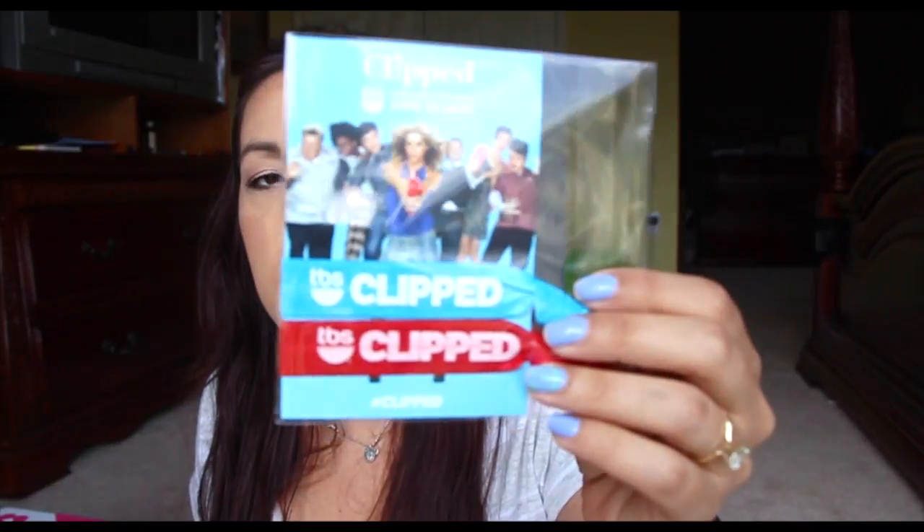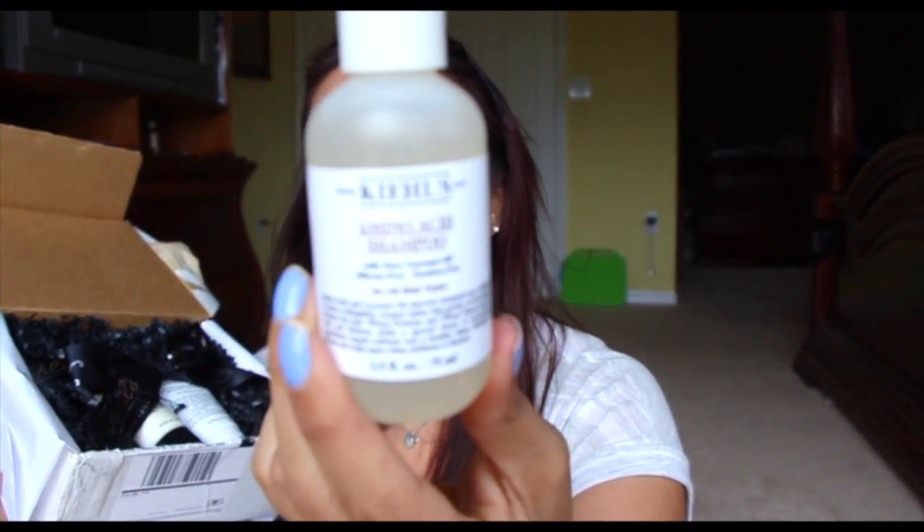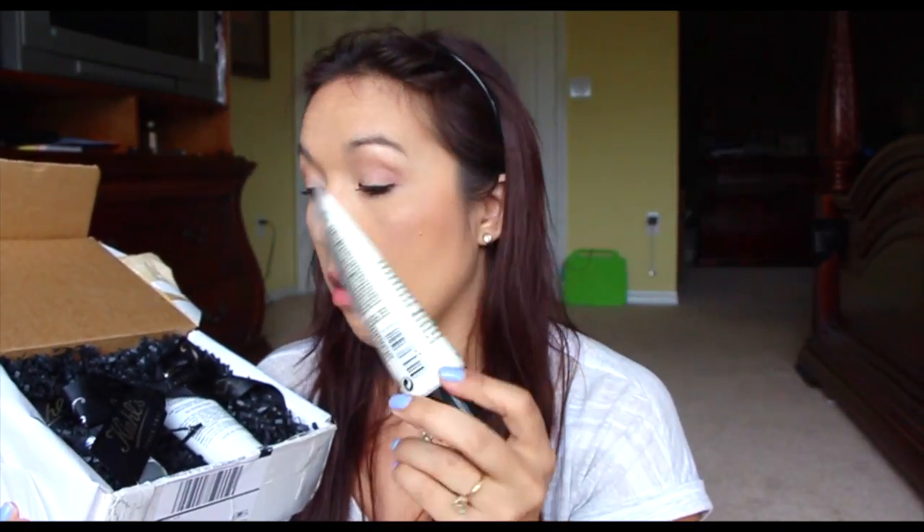This was through a Twitter post — Freebie Ninja tagged me. I guess it's advertising a new show from TBS called Clipped. It just came with a couple of hair bands — it looks like it's going to be a comedy. And this is from Kiehl's — it came really nicely packaged. I'm assuming it's going to be hair products since that's a hair-themed show. This is an amino acid shampoo with pure coconut oil — Kiehl's is an amazing brand, really great skincare and hair products. And this is a cream with silk groom, supposed to give you a silky, shiny texture to your hair. And then this is the amino acid conditioner to go with the shampoo. It came really nicely packaged — a really nice gift.